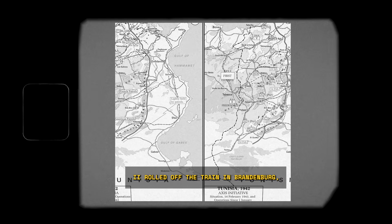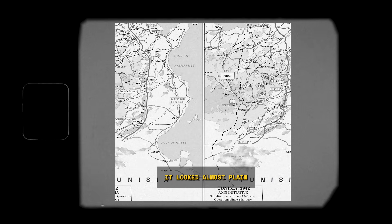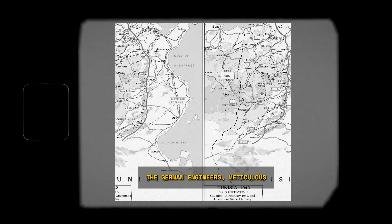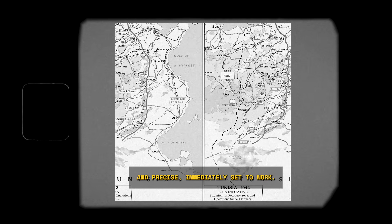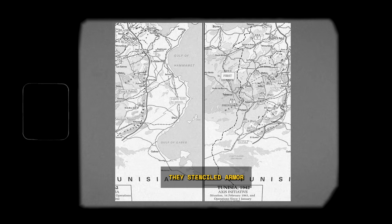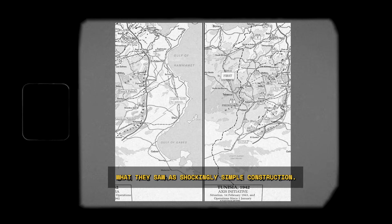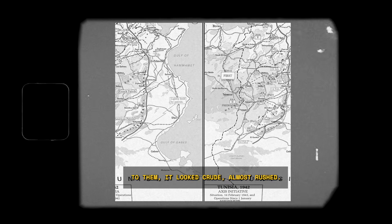When War Daddy 2 rolled off the train in Brandenburg, it looked almost plain next to the sleek, menacing lines of the new Panther tank. The German engineers, meticulous and precise, immediately set to work. They stenciled armor thickness measurements on its hull, photographed every bolt and weld, and documented what they saw as shockingly simple construction. To them, it looked crude, almost rushed. But then they opened the transmission.